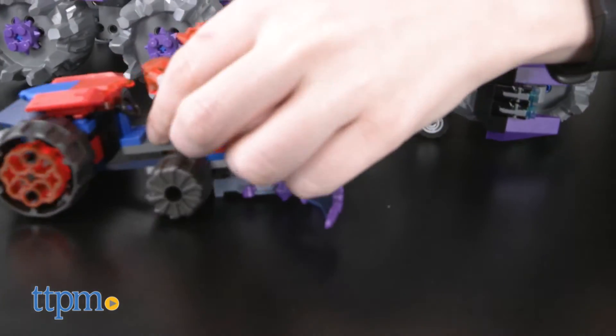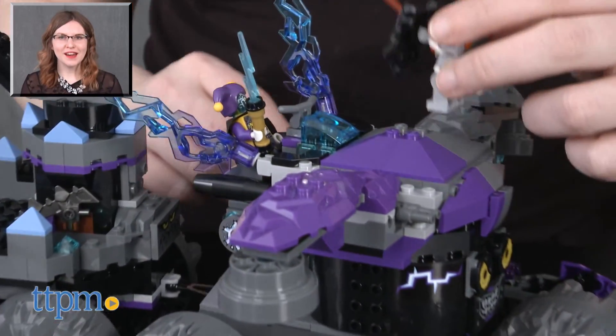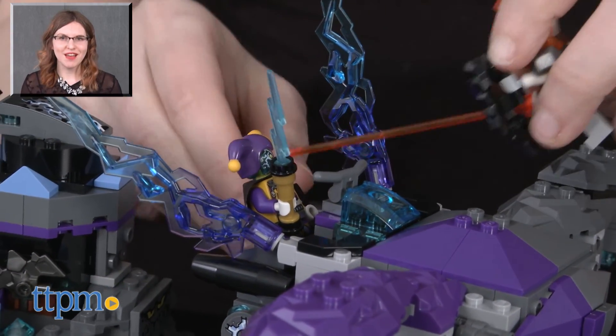The LEGO Nexo Knights Jestro's Headquarters Building Set is for ages 9 and up. For more on where to buy and current prices, find us at TTPM and subscribe to our YouTube channel for more great reviews every day.